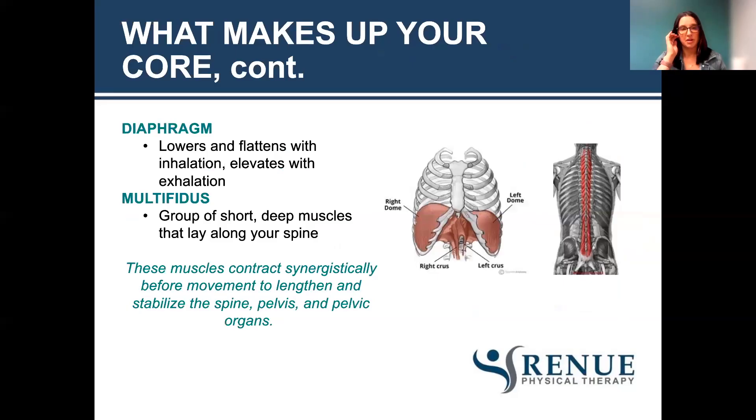The other two muscles that make up your core are your diaphragm and your multifidus. Your diaphragm is our breathing muscle that sits underneath our lungs and in between our rib cage. The diaphragm will lower and flatten when you breathe in, and when you breathe out, it elevates. The multifidus is a collection of muscle that goes along your entire spine — this is the backside of your core.